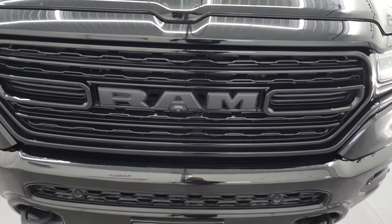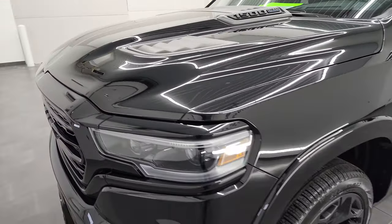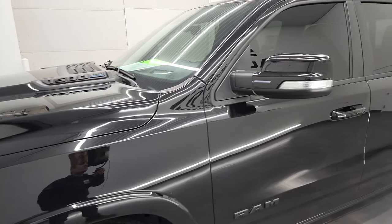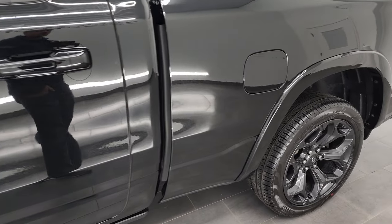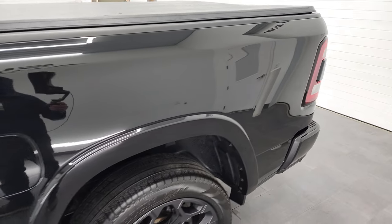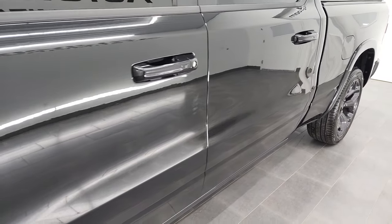We're going to go all the way around in this video — inside, underneath, start it up, and take a look under the hood. Diamond Black Crystal Pearl is the color, and we shoot all of our videos in 4K. If you have HD capabilities on your computer, tablet, smartphone, or television, I highly recommend turning them on right now because it is your best way to check out the quality, condition, options, and cleanliness of the vehicle before seeing it in person.